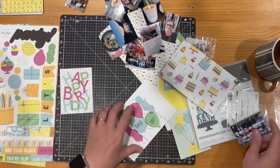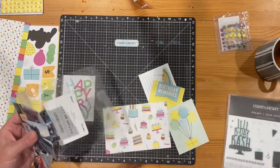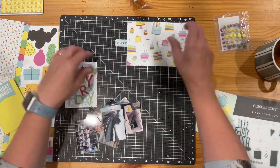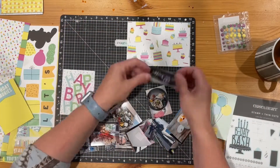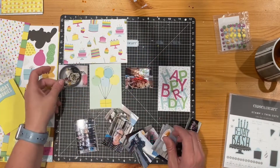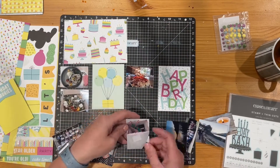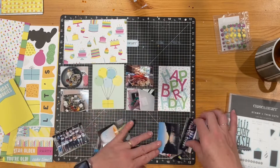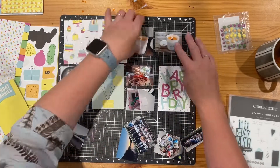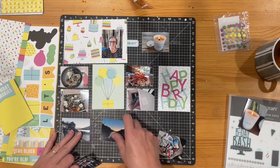I'm using the Cake Day collection by Close to My Heart. You can see some of the papers I've already used for other pages, but there are also some Picture My Life cards that I'm mostly going to use today. I'm following on from the page in week seven, which had two 4x6s along the top, three 4x3s down the middle, and then another two 4x6s at the bottom. I'm just laying this out on my cutting mat so it's ready to put together.